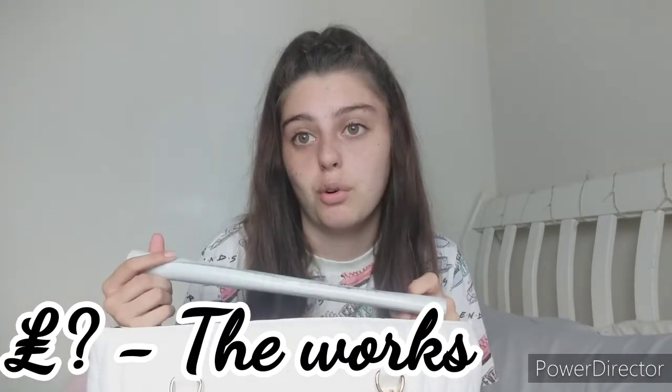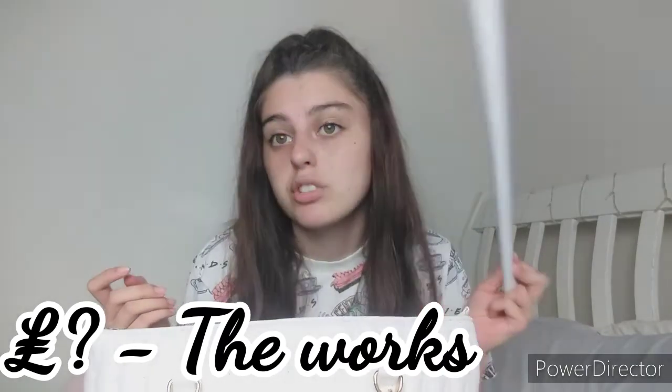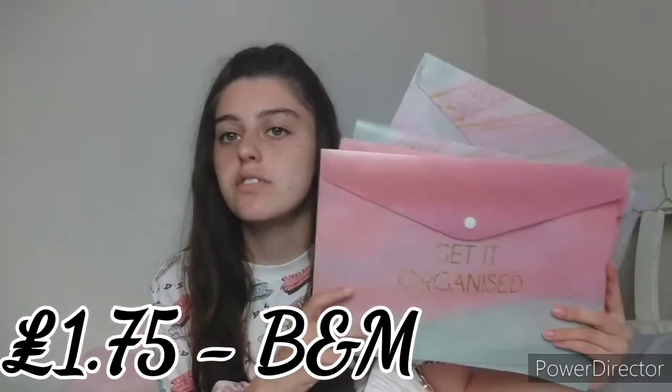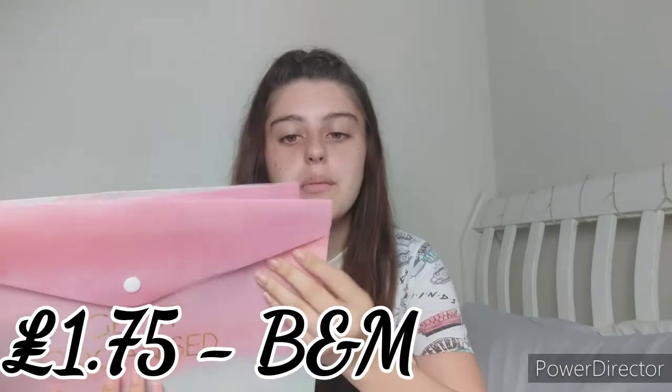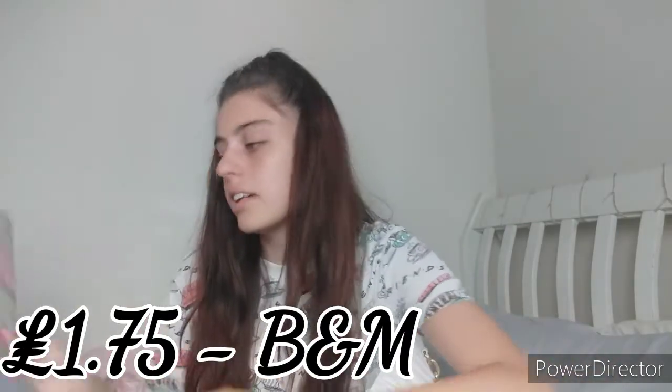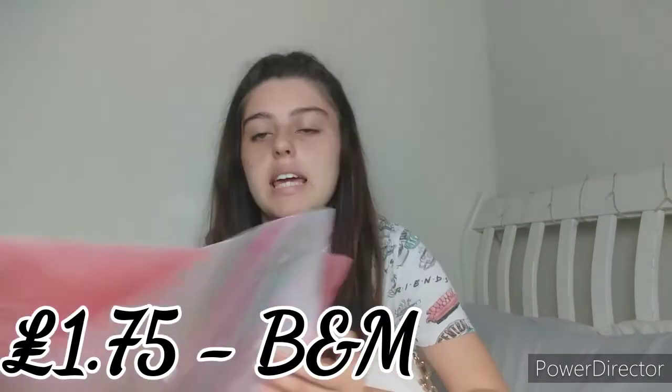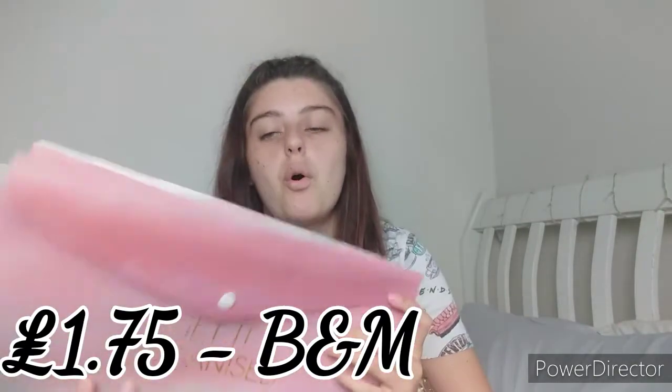Make sure you get your sticky-back plastic before school because everyone ends up needing it and you can run out quickly. Sienna got it from The Works but you can also get it from the pound shop. Now is the best time to grab it before they run out. The next thing I got is these folders from B&M. They came in one packet — two that say 'get it organized' and two with a really cute marble pattern.